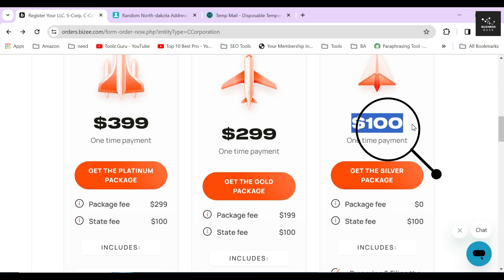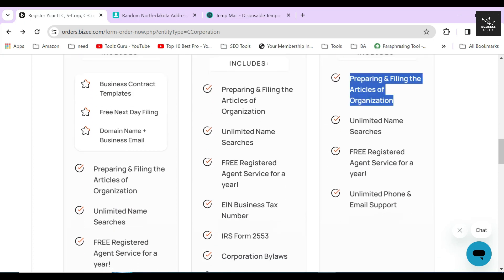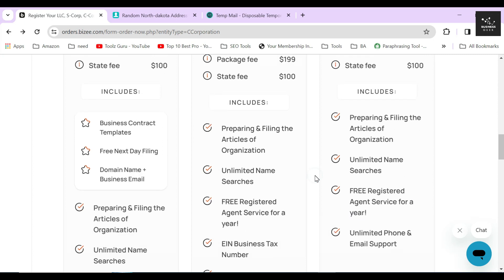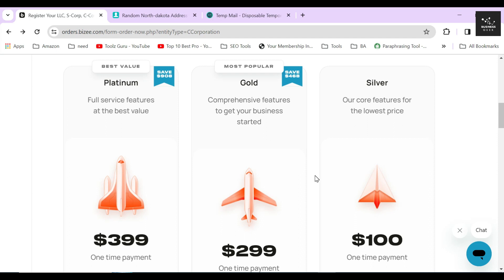If you select the silver package, you simply need to pay the $100 state filing fee that you must pay if you file manually. Some of the extra services included are preparing and filing the articles of organization, unlimited name searches, free registered agent for one year, and unlimited phone and email support. No other business formation service will provide you with a registered agent free for one year without any charge like Bizee. The importance of a registered agent in forming a corporation is enormous and without one, you simply cannot register as per the state's guidelines.